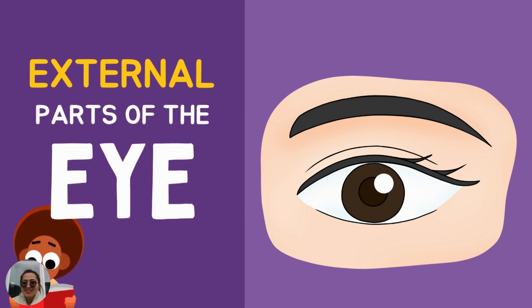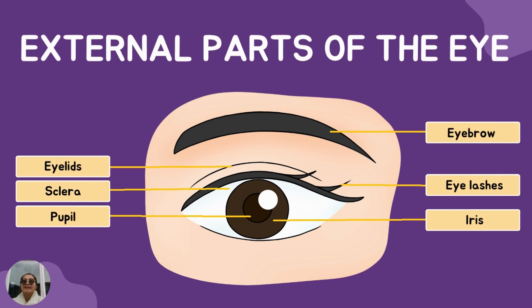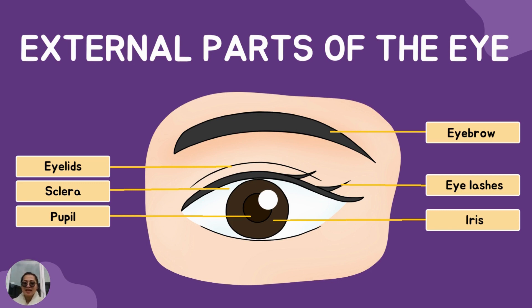Next, let's study the external parts of the eye. Are you excited? Let's get it started. The external parts of the eye are eyelids, sclera, pupil, eyebrow, eyelashes, and iris.